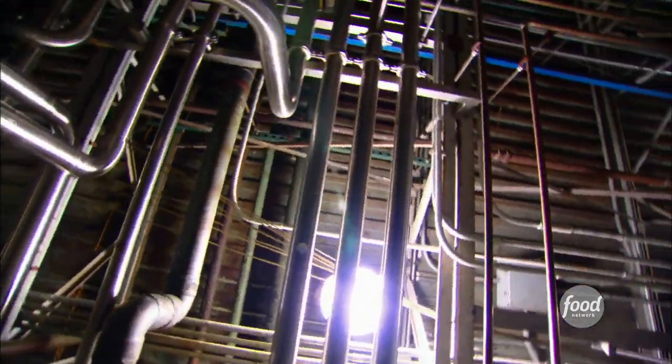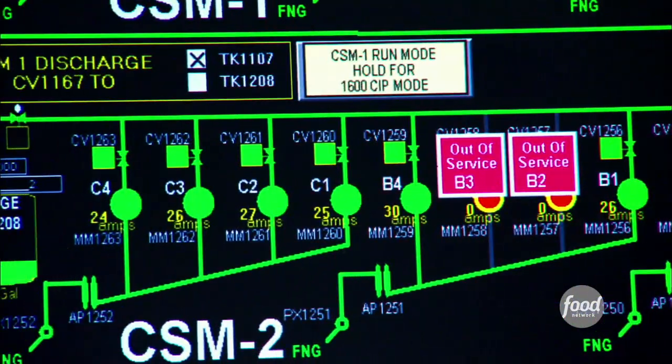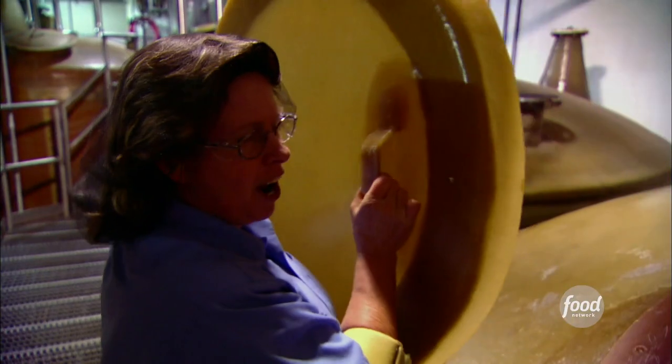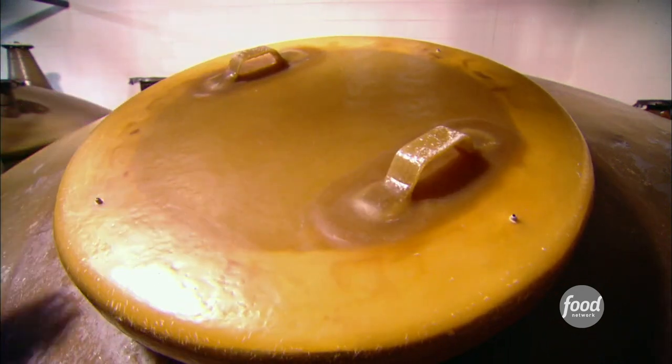We make well over 100,000 gallons of mustard here each and every day — that's more than enough to fill a city swimming pool. While the basic machinery is now state-of-the-art and the volume is almost unfathomable, each one of these tanks holds 10,000 gallons of French's classic yellow mustard. The recipe has not changed much in over 100 years.